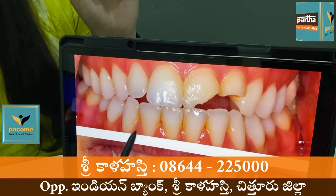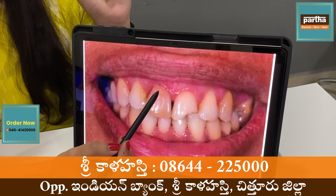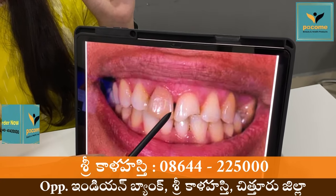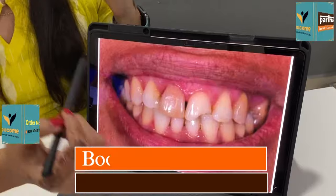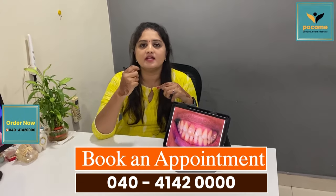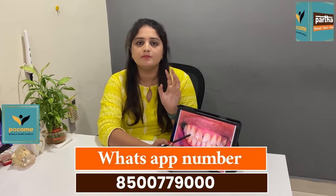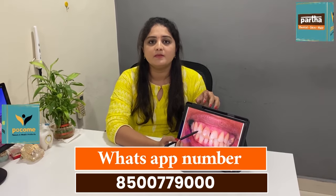In some cases, we have to use this composite. In some cases, there is discoloration, there is a lot of pressure. But with the pain, you will have a little bit of pain.